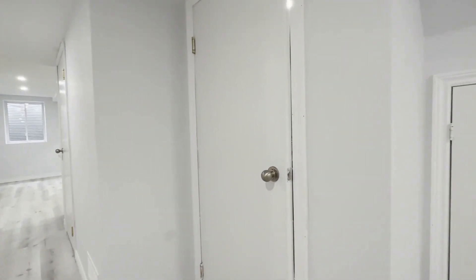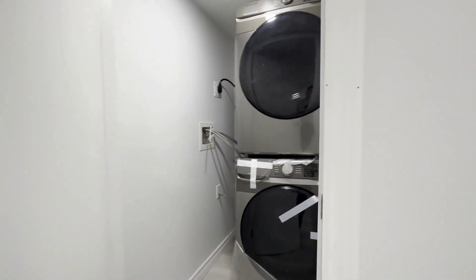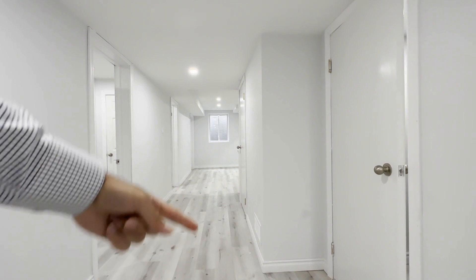Moving on over here we have our ensuite washer and dryer. Everything is brand new — these are both full-size front-load Samsung. You have a beautiful luxury vinyl plank flooring going throughout this entire area.